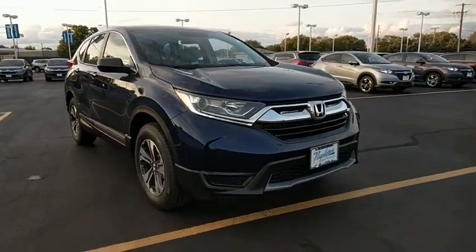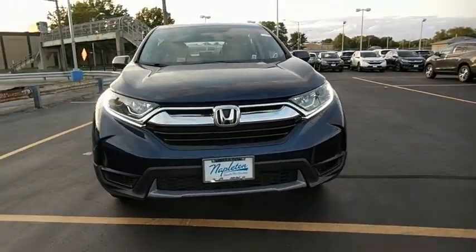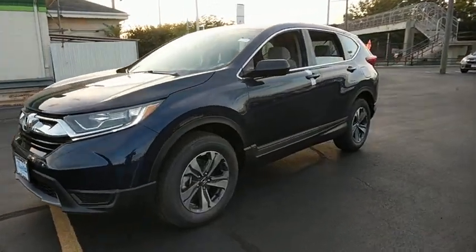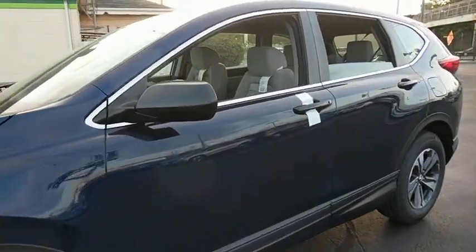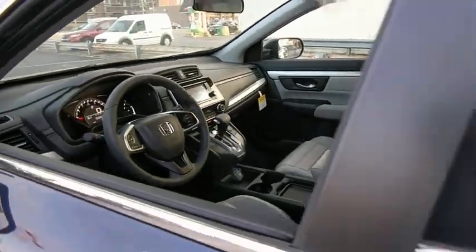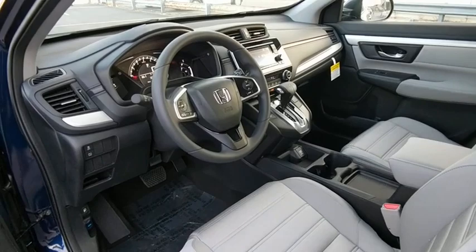2018 Honda CR-V — a top recommended vehicle because of its car-like driving manners, good value, cool technology, and comfy interior. This vehicle has less than 100 miles. Here are some of this vehicle's great options.